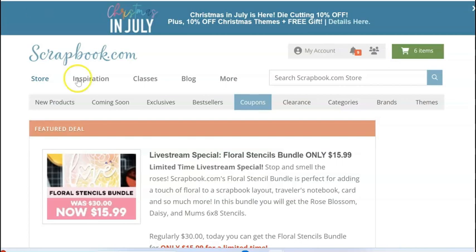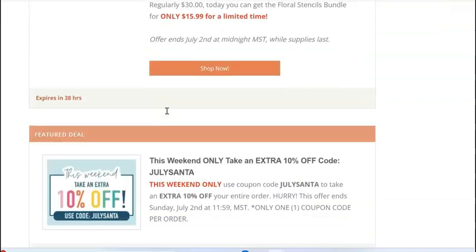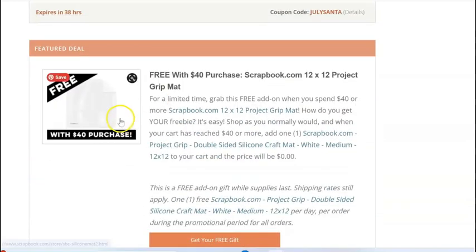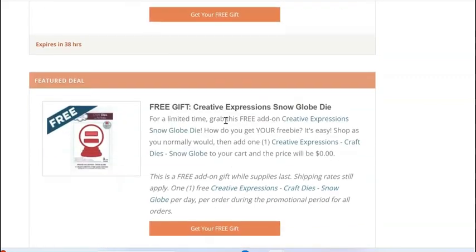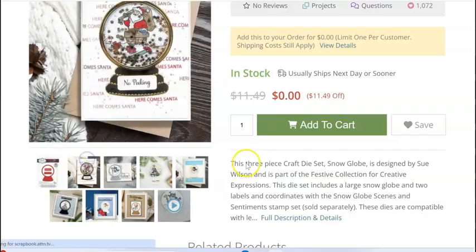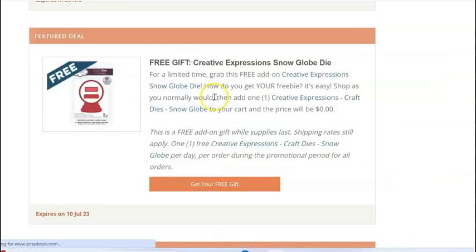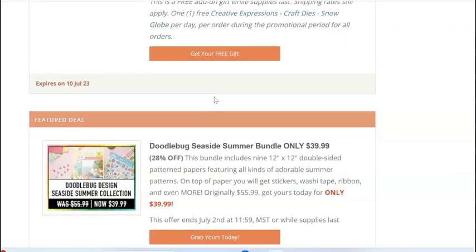Don't forget to add your freebies and check out some of the great extra bargains. There's a floral stencil bundle that's extra discounted right now. You can get a free project grip mat — it's a 12 by 12 with a $40 purchase. This snow globe die is super cute. I'm working on Christmas cards and this would be a great way to make a little snow globe shaker, so that's free but you have to add it to your cart. There's also a doodle bug collection and all kinds of stuff.